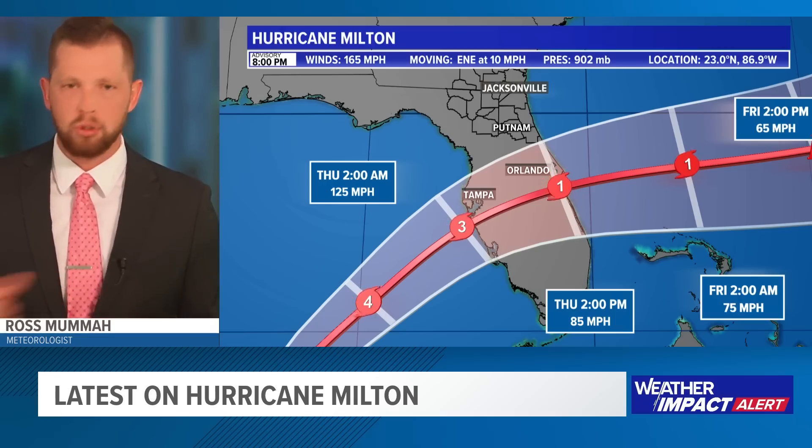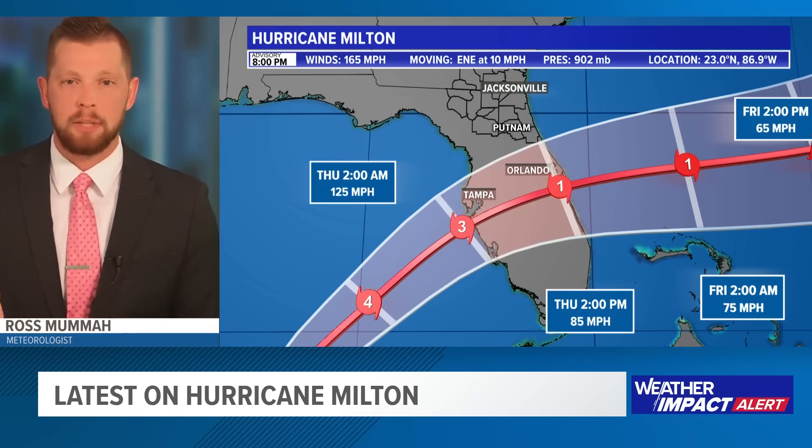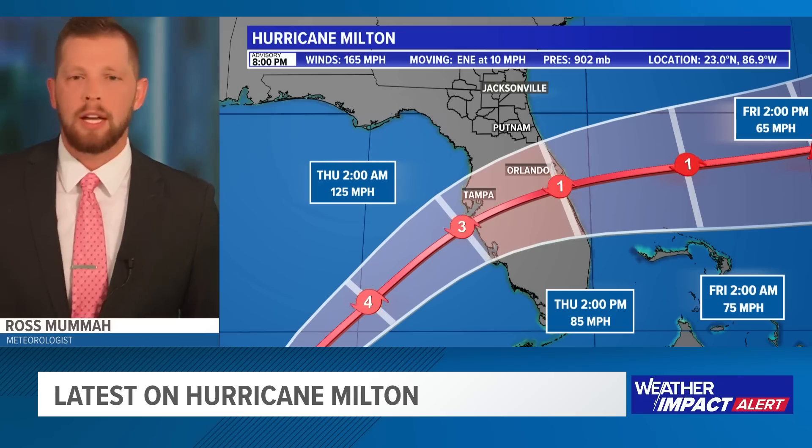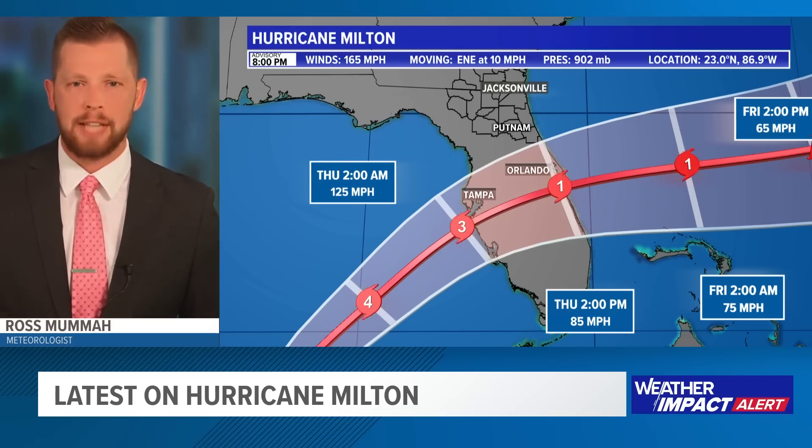We've been looking for model trends of where it could potentially make landfall. It kind of has a windshield wiper effect — some models take it a little bit further north one run, then bring it further south the next, so it goes back and forth. What you want to look for is that consistency, that trend over three, four, even five model runs in a row to determine where the track is potentially going.